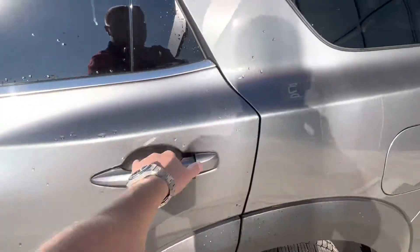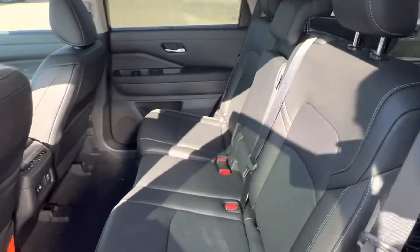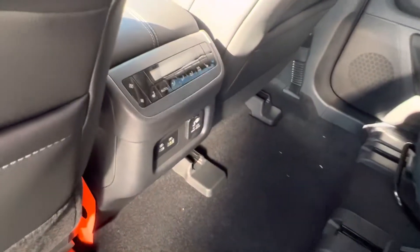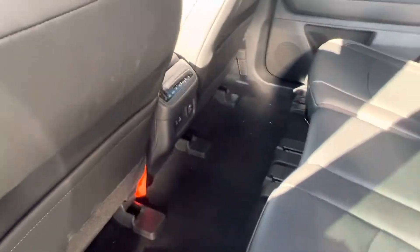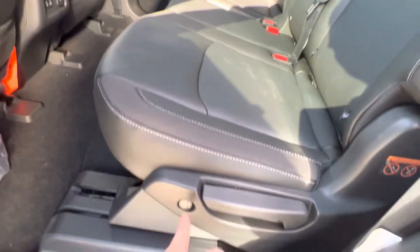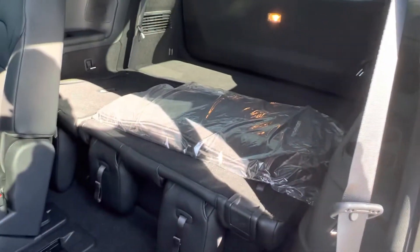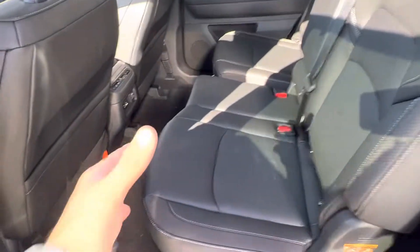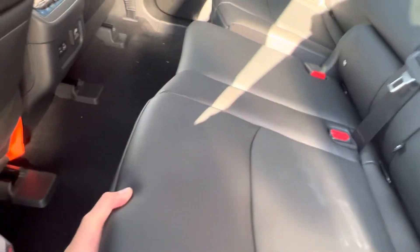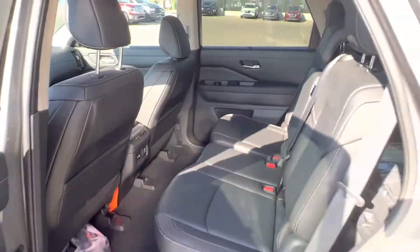Taking a look in the second row, you've got tons of space. Tri-zone climate control with rear heated seats, as well as charging ports and a power outlet. Really neat with the new Pathfinders — this button right there, you give it a press and it's going to give you easy access right to the third row. The third row is folded down, but you do have tons of space and you can adjust these seats — slide them forward or move them backwards, depending on who you've got to fit in the third row.